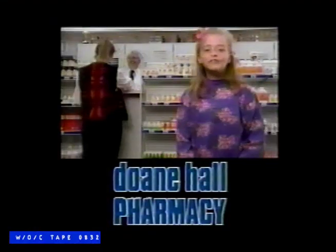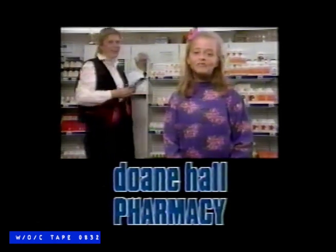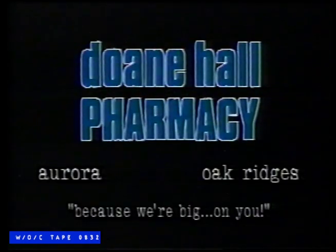And of course, you'll still find the same friendly service and selection you expect from Doan Hall Pharmacy. I highly recommend it.